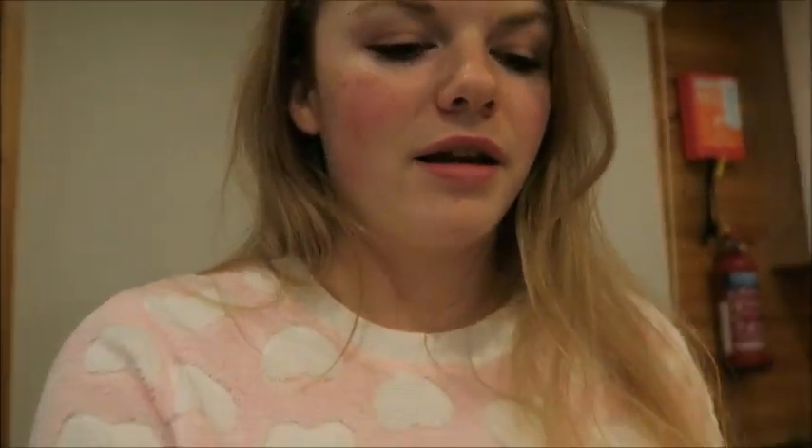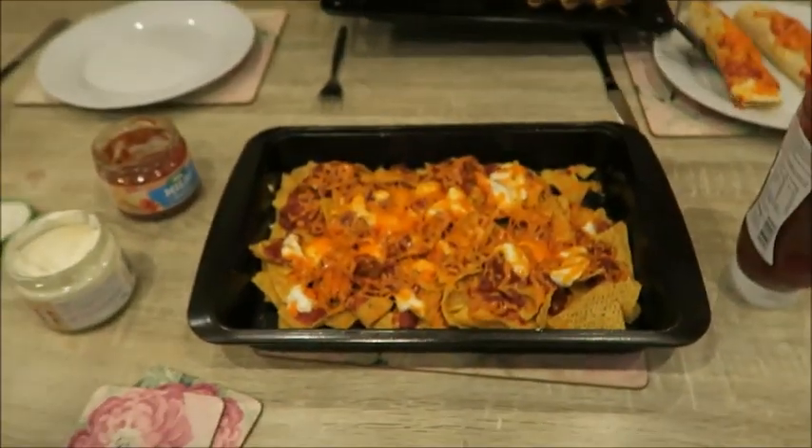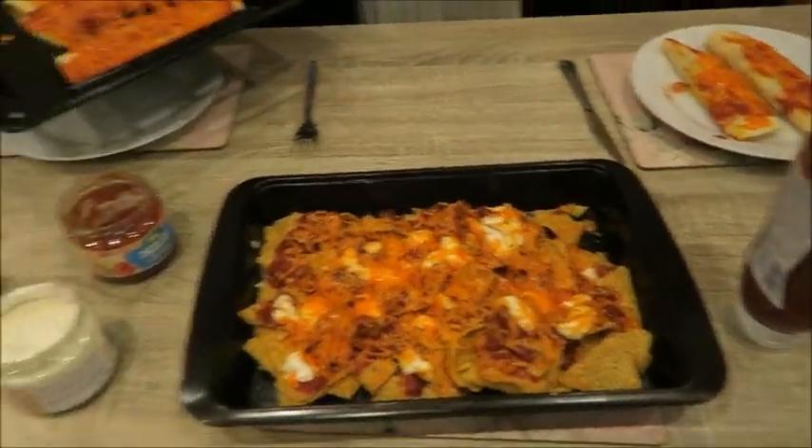We just had a bit of a struggle - we had to call maintenance to ask how the oven works. We'd turned it but didn't press it in to ignite the gas. So we've got nachos and enchiladas and then we're gonna go to that milkshake parlour, the American diner.